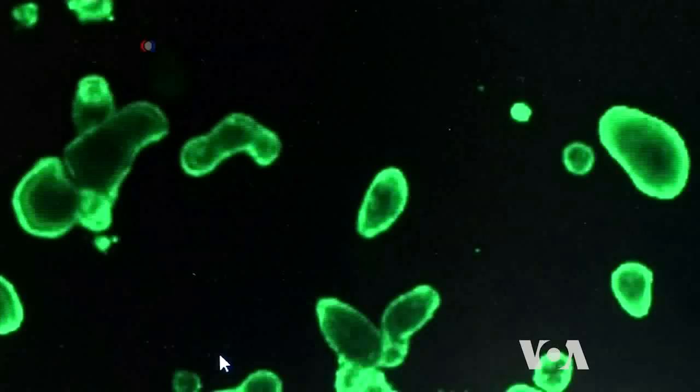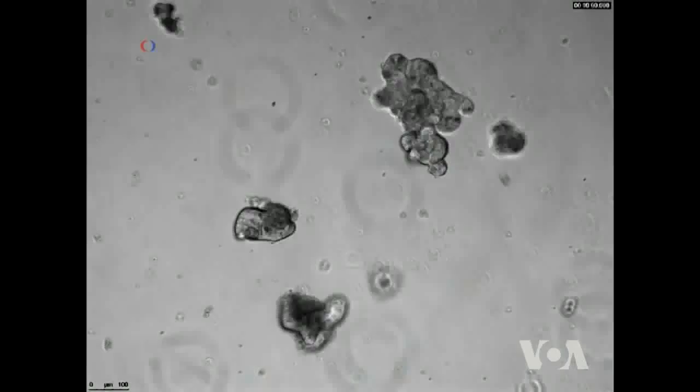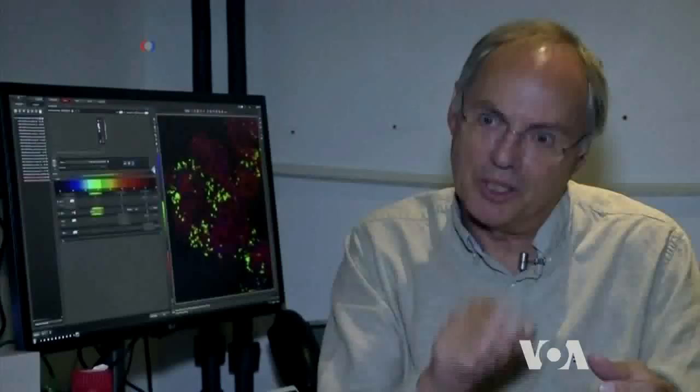Researchers in the U.S. are using the same technique to test drugs on tumor cells taken from cancer patients. You can now expose that tumor to ten, a hundred, a thousand different drugs and find the drug that most efficiently kills the tumor cells for that particular patient.